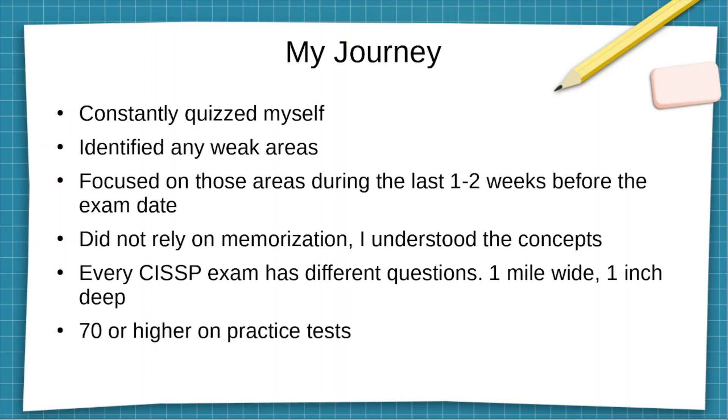I constantly quizzed myself. I did every end-of-chapter question and also did the practice exams. I used Wiley's test bank online, which allowed me to automatically grade myself and look at the grades at the end of each section or exam, then go back and review those trouble areas. I identified weak areas and focused on those.